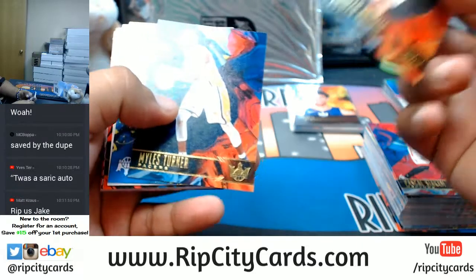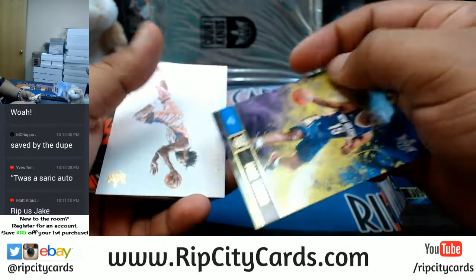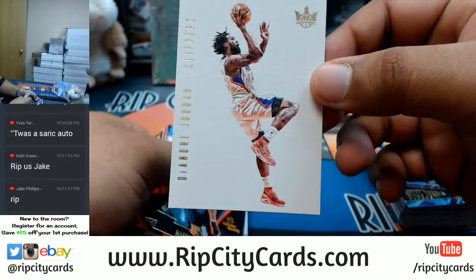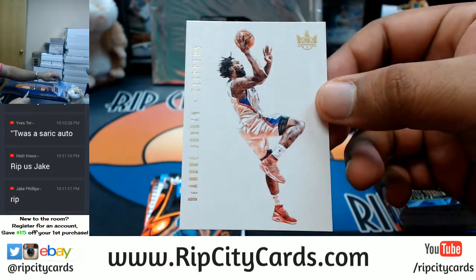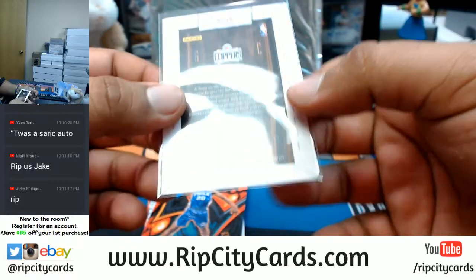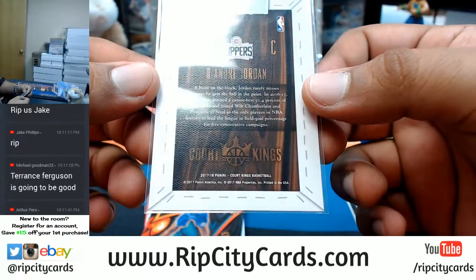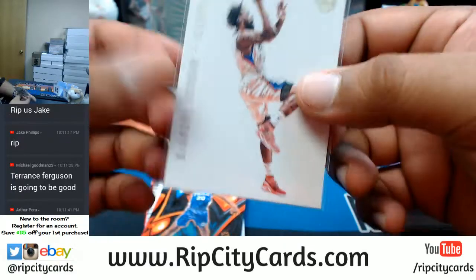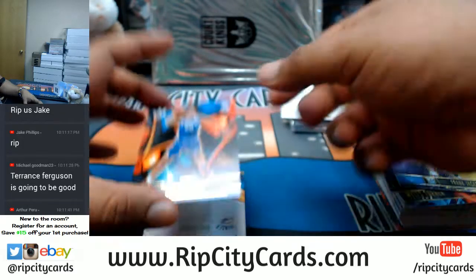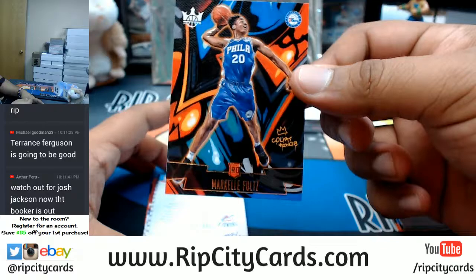Alright, last box! Frank Jackson — would be good if he ever played. First time I'm seeing this card — that's pretty cool, numbered to 101 or something. That is sweet — for the Clippers, that's very dope. I think the Aurora came out in the first half.